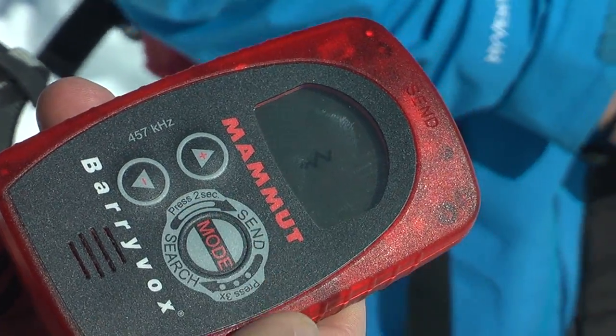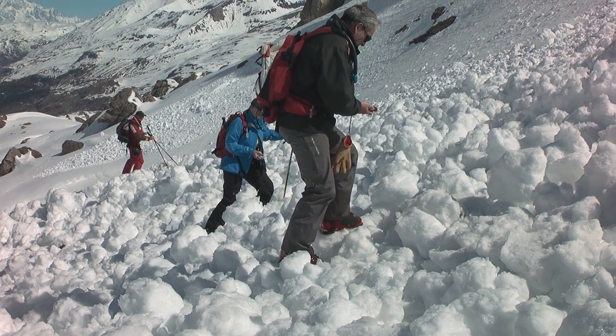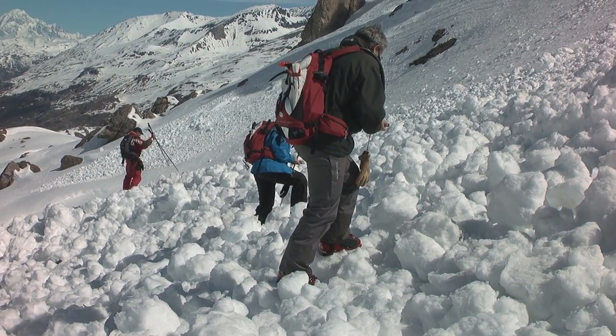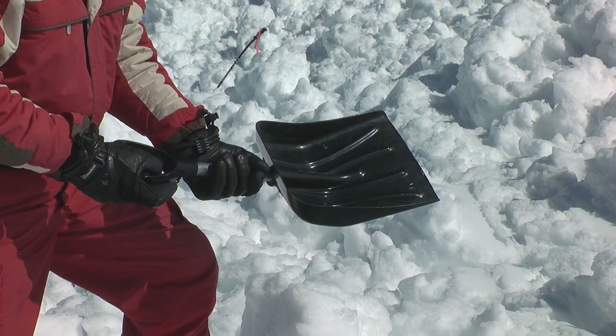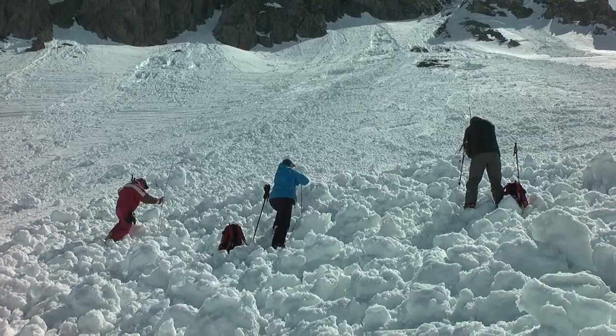Practice using the beeps in simulated searches, so that you'll be prepared if ever the need arises. You'll usually have no more than a few minutes to save the victim. You should also carry a shovel and an avalanche probe in your backpack, so that you can probe the avalanche to locate the victim and dig him out.